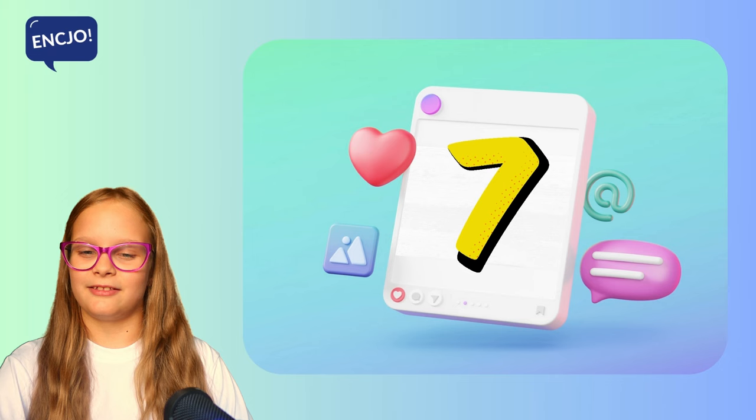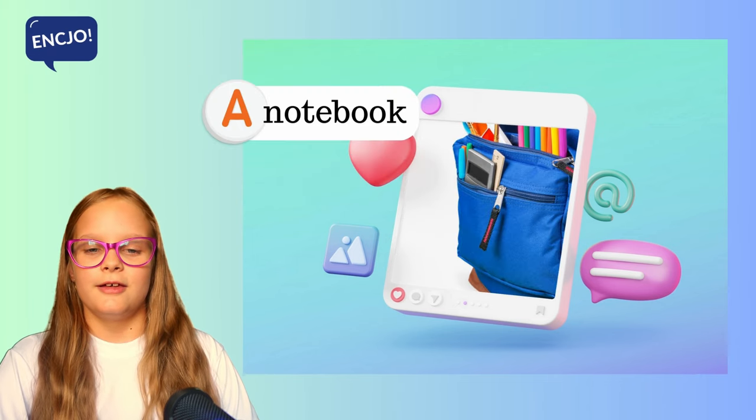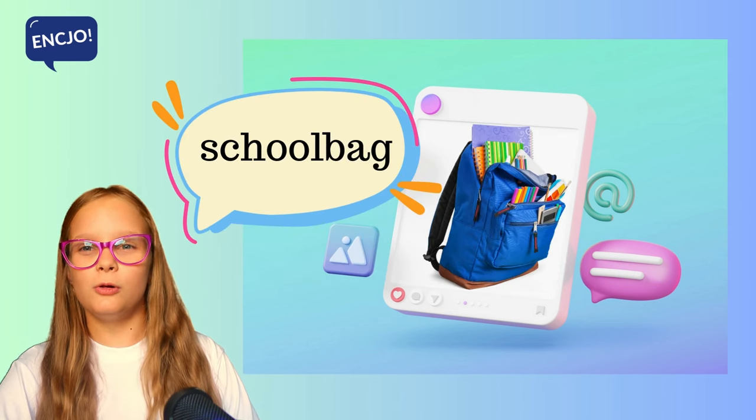7. What is it? Is it a notebook, a pencil case or a school bag? It's a school bag.